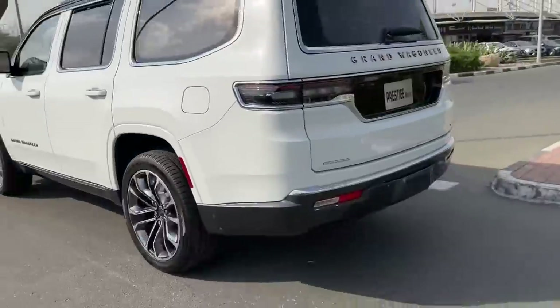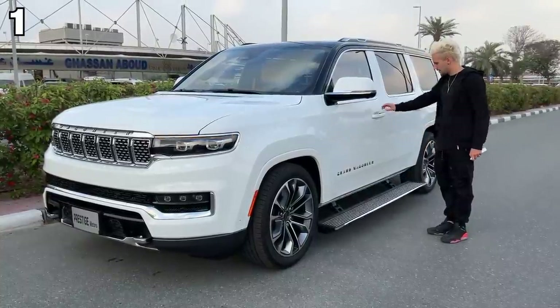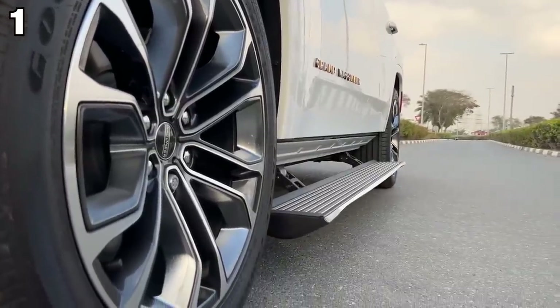All right, these are 10 other not-as-cool but still cool things about the Wagoneer. Number one is that the step pops out when you get out of the car, making it easier to get in. The step just elegantly folds in and out.